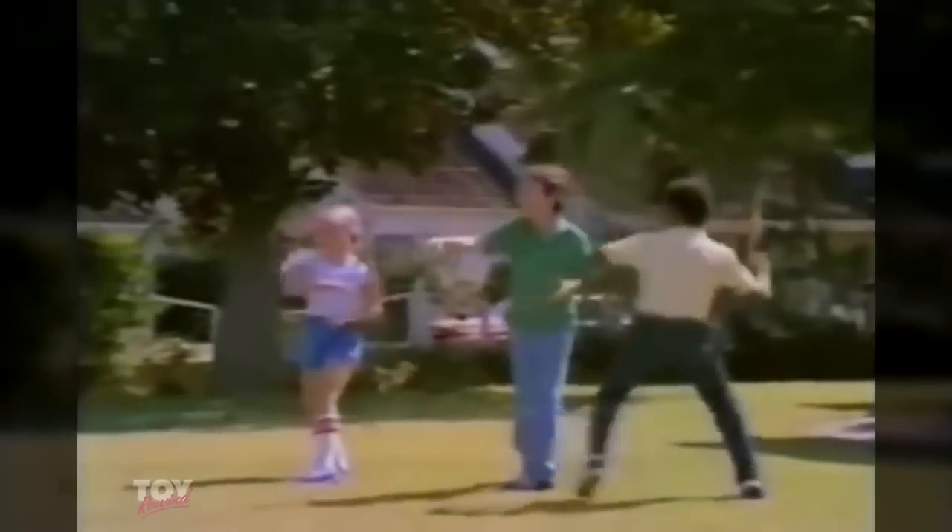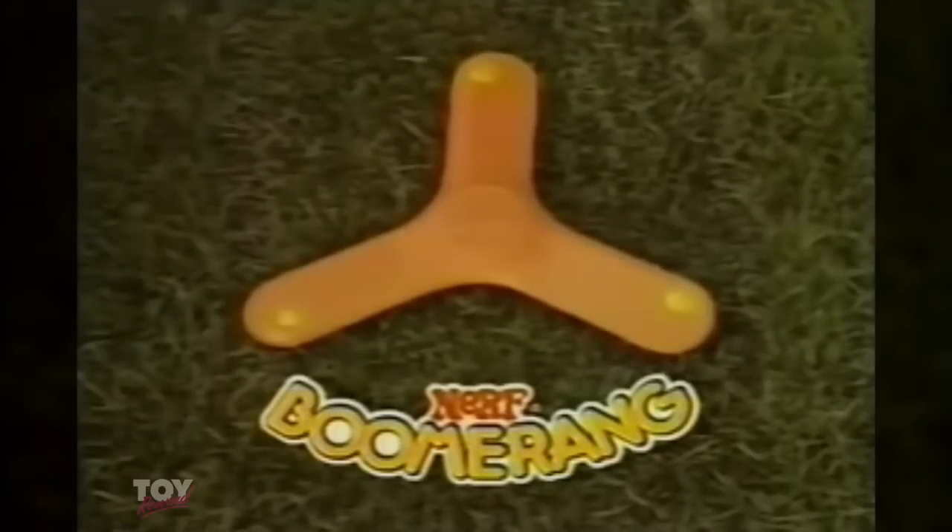Boomerang — you can throw it by yourself, or throw it with some friends. Nerf Boomerang is safe, soft fun that never, never ends. Nerf Boomerang, from Parker Brothers.